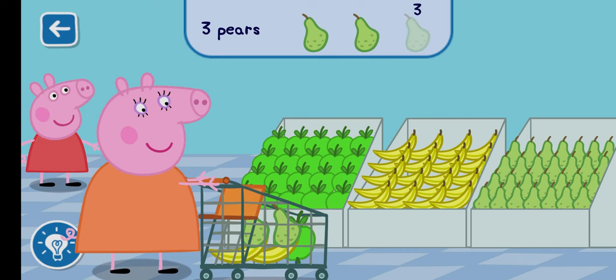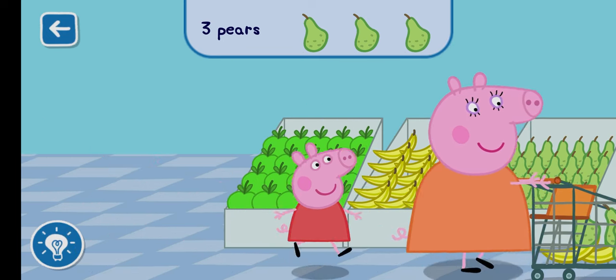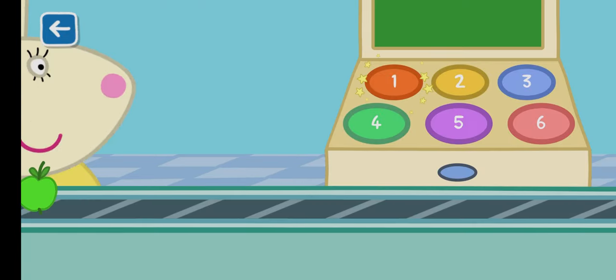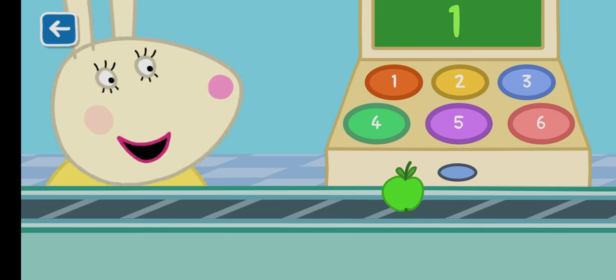Well done! You are very good at counting. Count the number of items on the conveyor belt and tap the correct number on the till. One apple.